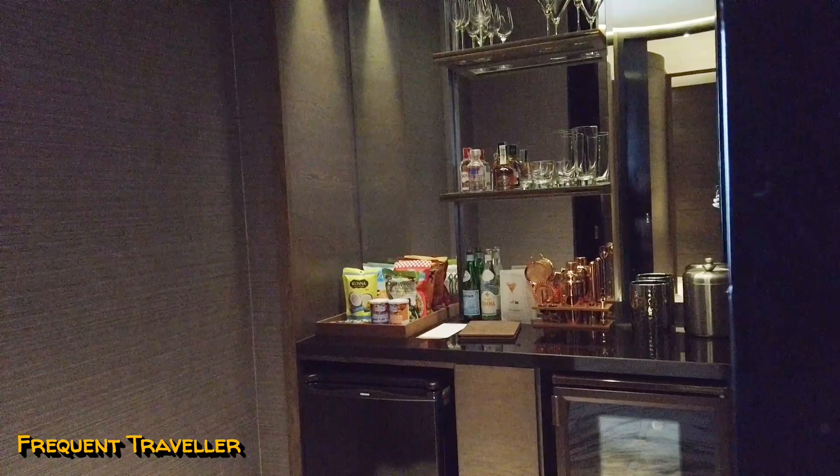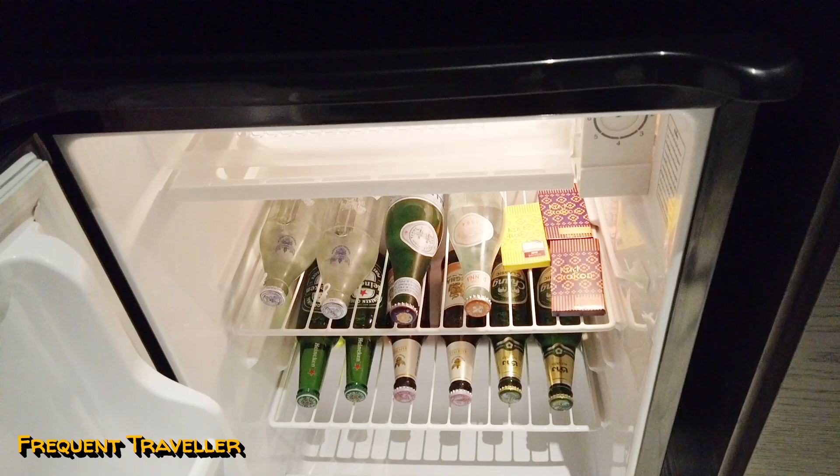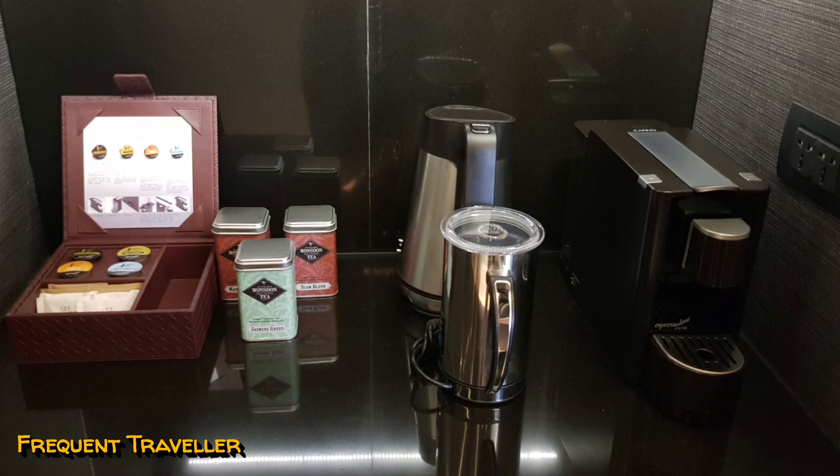As you walk into the suite you'll find the pantry, which houses the wine cellar and maxi bar. There's a selection of spirits and mixers, tea and coffee making facilities, and a wine fridge with a selection of wines.